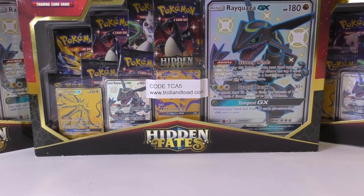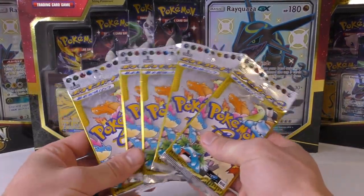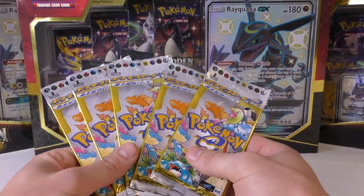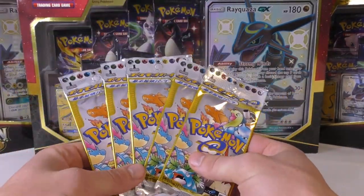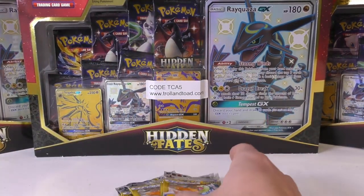Hey y'all, this is TCA Gaming and in this video we are going to open up some Japanese packs. I know most of you are English set collectors but we are continuing on this Japanese Expedition series. We're going to open up these five booster packs. We're looking for the Charizard — that's the big card — but there are other cards in the set that have really nice artwork.